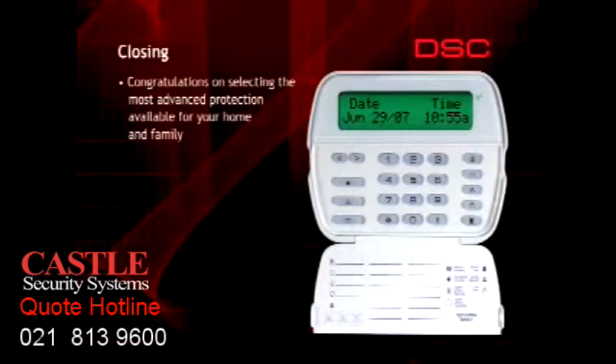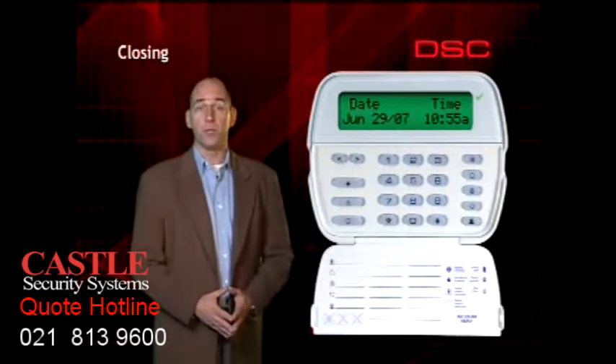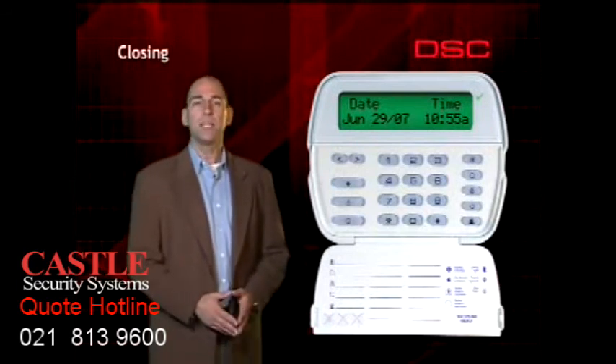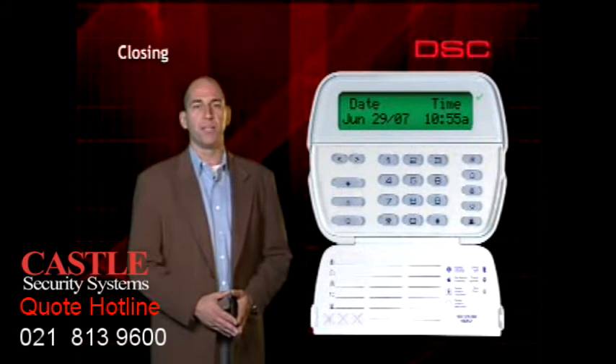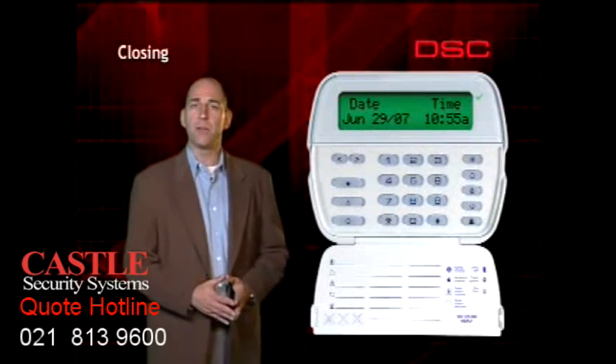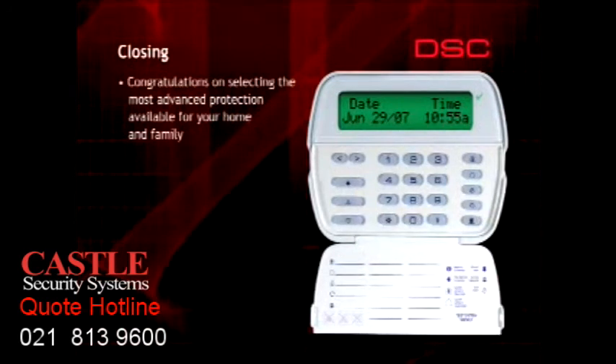Your new security system is designed to be easy to use while providing you with first-class protection. To ensure that everyone who will be using the system understands the various functions and how they operate, please have them spend a few minutes reviewing this video and the accompanying owner's manual. When properly used, you can depend on your system for many years of reliable service and avoid costly and annoying false alarms. Congratulations on selecting the most advanced protection available for your home and family. Thank you, and keep safe.